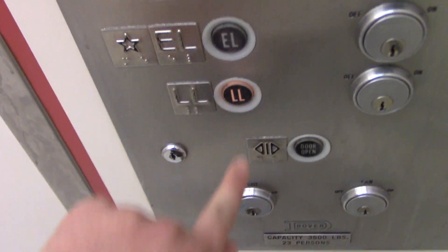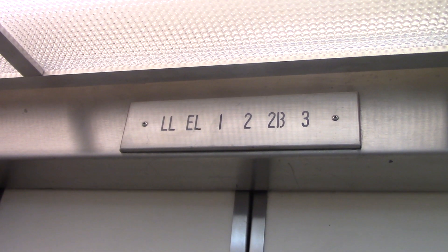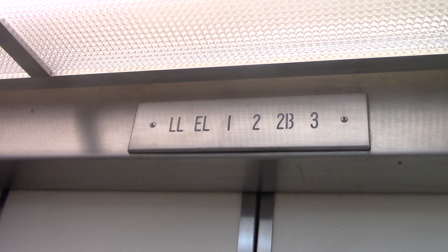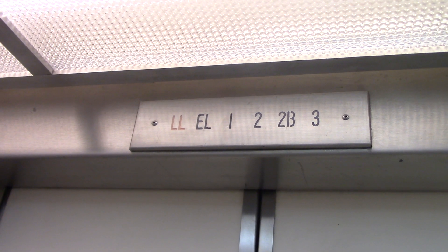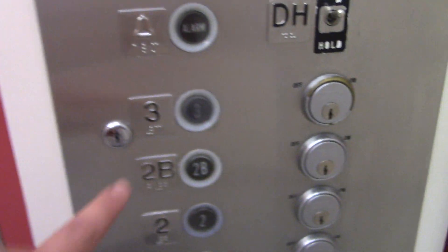Listen to those bells. So now you're going down to the lower level. Here you are at the lower level.